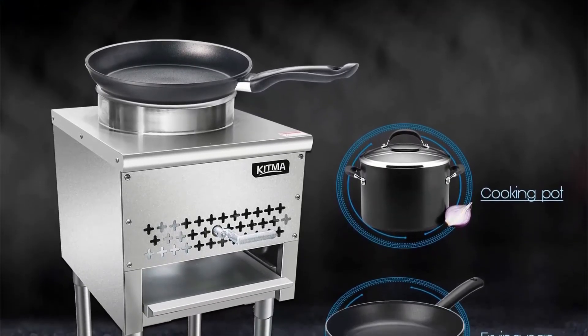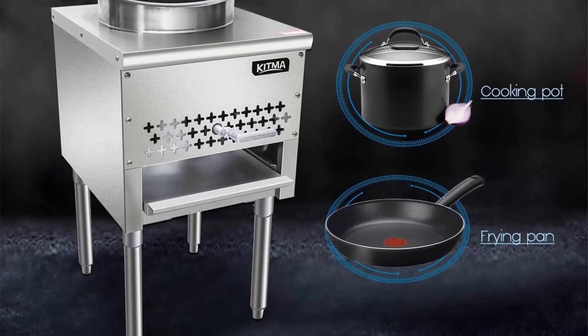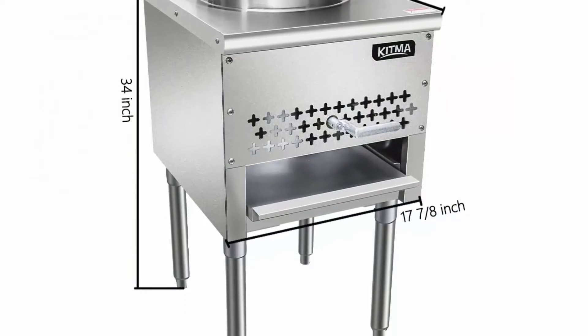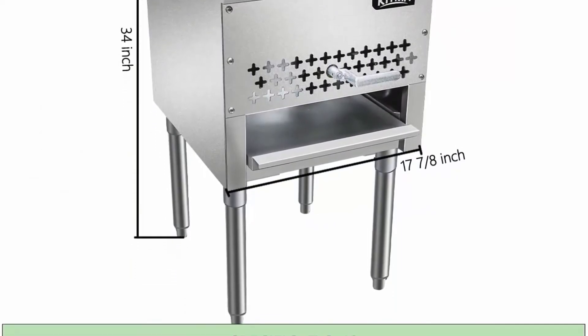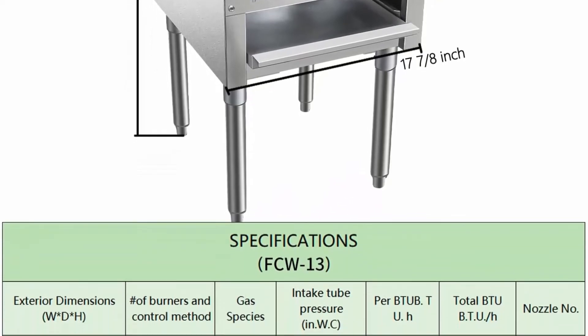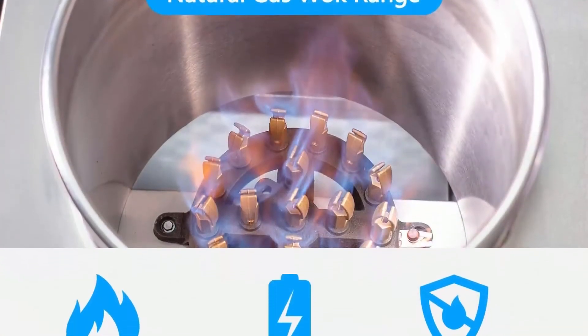Powerful 95,000 BTU burner: This wok range is equipped with an 18-tip jet burner that boasts 95,000 BTU cooking power to offer all the power you'll need to cook. It measures 13 inches in diameter to accommodate different wok sizes. Stainless steel construction provides long-lasting durability and is easy to clean.